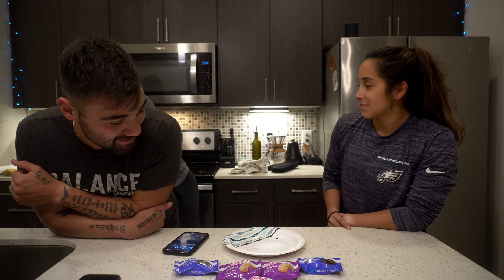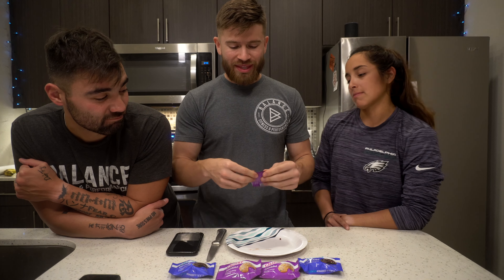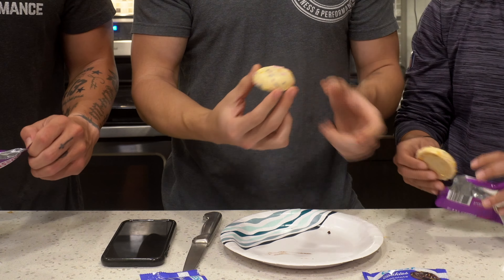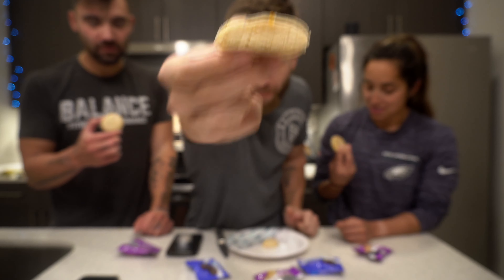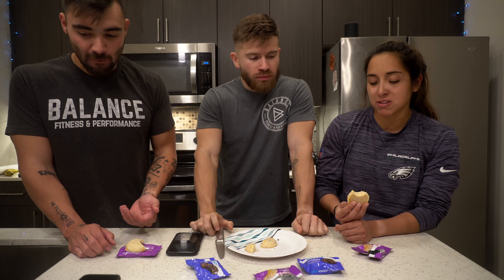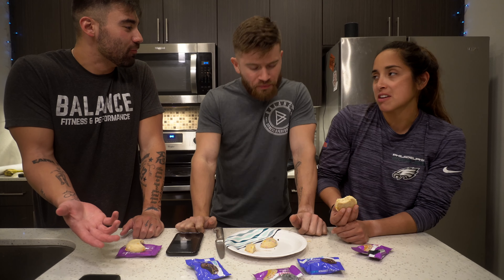We only have two of the frosted chocolate cake left so we'll cut one in half — one mysteriously disappeared. Let's try the birthday cake first. It looks exactly like the picture, it's a little moist, has some sprinkles on top, and it smells like birthday cake. Looking at the cross section, the inside is kind of spongy. At first bite, I don't like the way the frosting tastes.